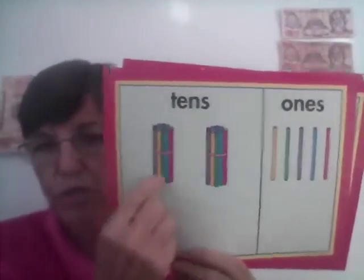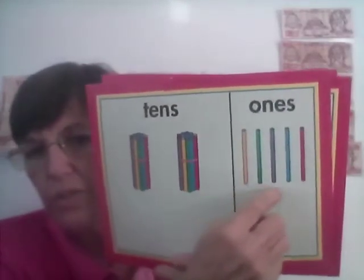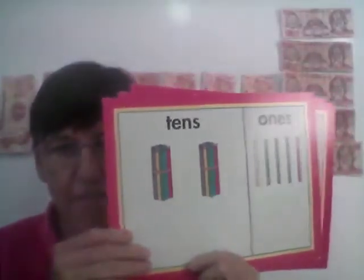Let's do the sticks. Two groups of ten. One, two, three, four, five — two tens, five ones. How much do we have? 25.